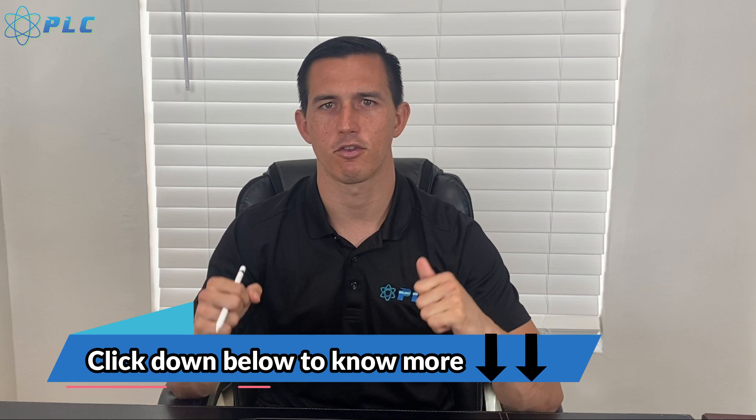All right, as always guys, thanks for watching. If you have any questions or want to get a breakdown yourself, you can check the description down below. We also have a speed program and a lot of different resources to help you out in improving your speed. Thanks for watching, talk to you soon.